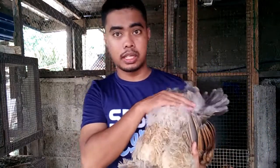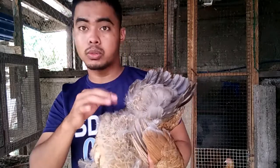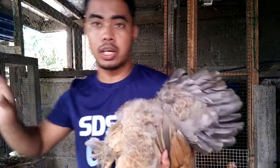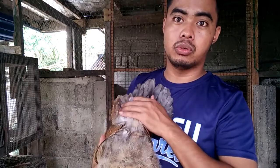So kung gusto natin guys mas mataas yung fertility ng ating itlog, pwede natin — lalo na guys dito sa mga feathered or mga mabalahibong mga manok — pwede natin pupitan ito dito para mas mataas yung chance na makapasok yung semen guys. Kasi ito napakakapal — yun yung ginagawa ko sa mga silky at saka yung mga selkits. Anyway, may mga nagiging fertile din naman yung mga itlog kahit hindi, ito lang yung nagpapataas ng chances para masiguro natin nakakapasok talaga yung mga sibilya.